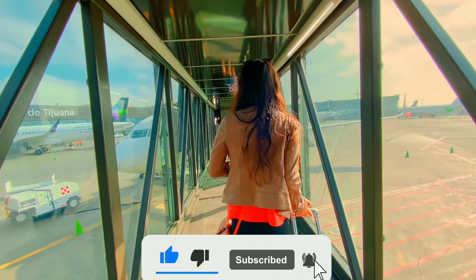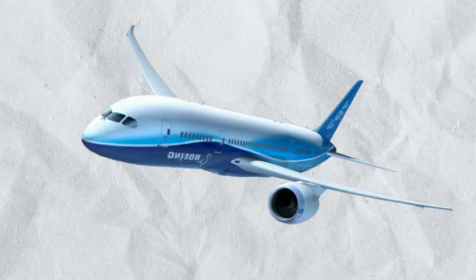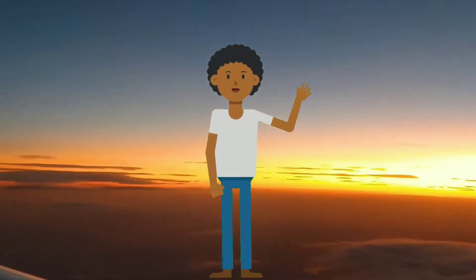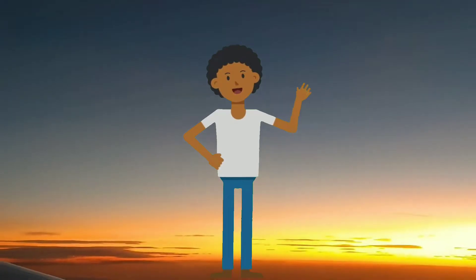So many times we have enjoyed air travel and I am sure you have enjoyed it too. But did you ever notice a few things about the aircraft which force you to think why? In this video I am going to tell you about 6 facts about the airplane.